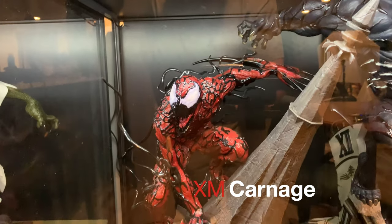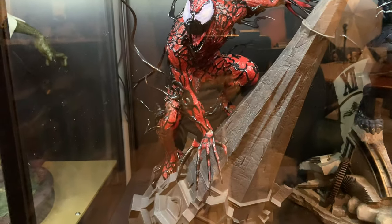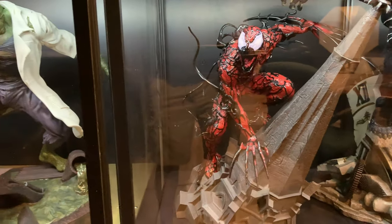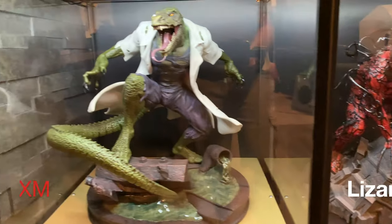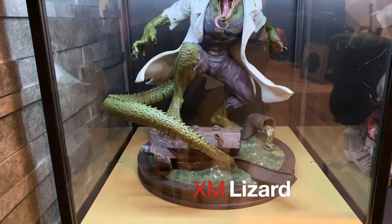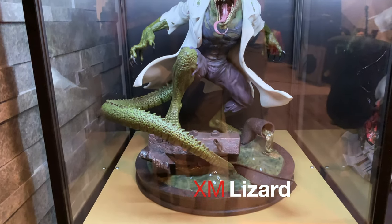So many different switch-outs. I do have a custom Carnage coming from the same group that's doing the custom Green Goblin, so that may unseat that. Then XM Lizard — again, another very underrated piece. I do have felt on order for this shelf so it matches the rest. But this is a DF-130.